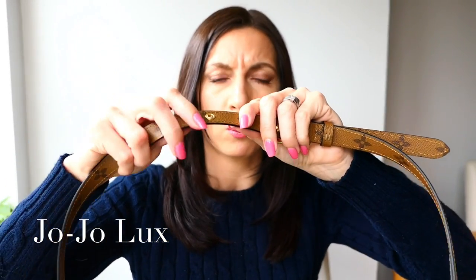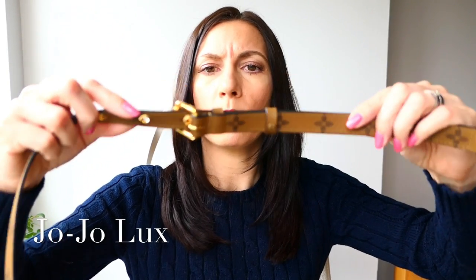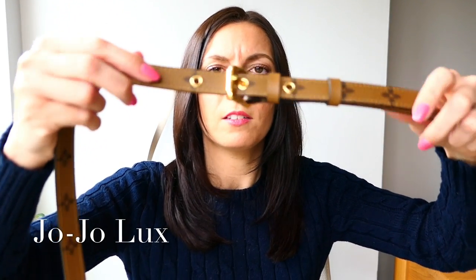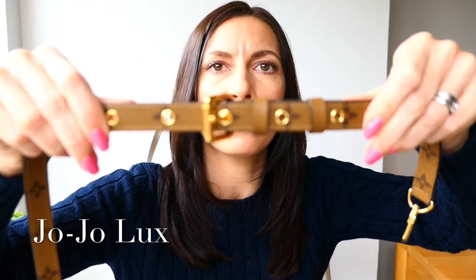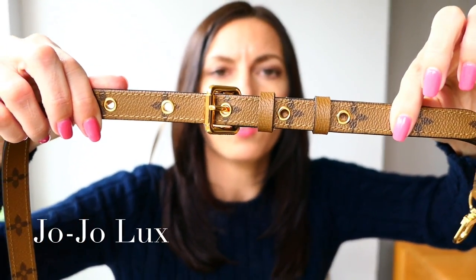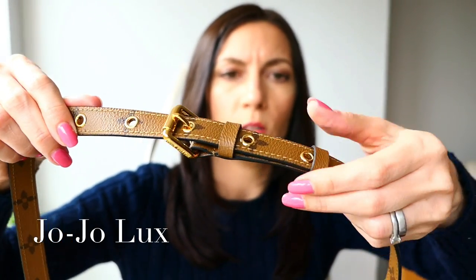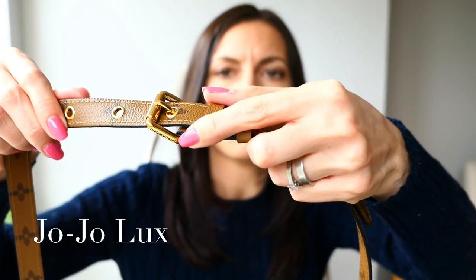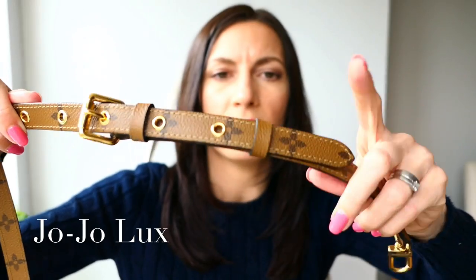The strap - this is mainly to be worn cross-body. I think you could probably wear it on the shoulder, but you'd probably have to go on the highest setting. This is kind of on hole three, but it's got five holes - five settings if you like - and you literally just put the buckle where you want it. It's got a little grippy bit there, a little grippy bit here, which does slide down, but it doesn't mean this curls up or anything, so yeah, not a problem.